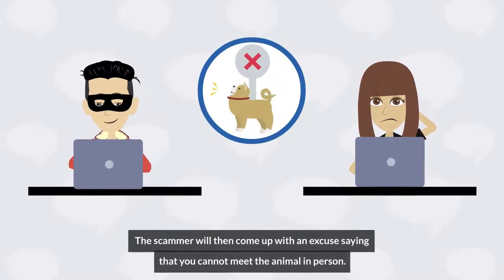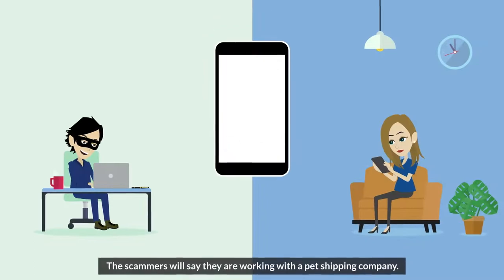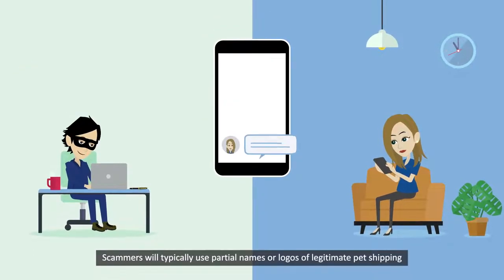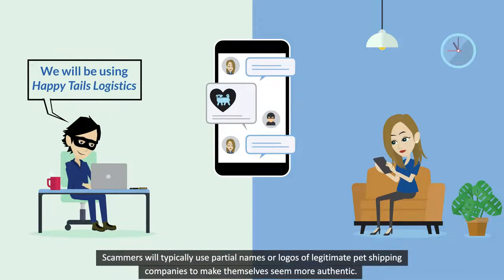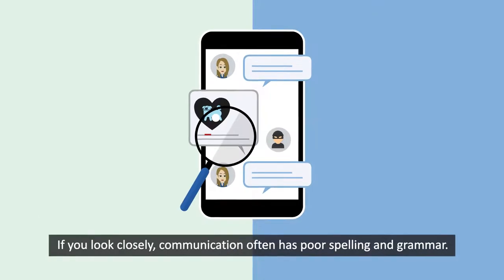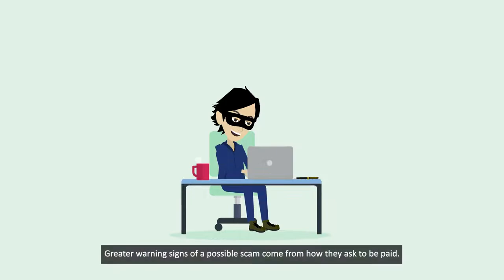The scammer will then come up with an excuse saying that you cannot meet the animal in person. The scammers will say that they are working with a pet shipping company. Scammers will typically use partial names or logos of legitimate pet shipping companies to make themselves seem more authentic. If you look closely, communication often has poor spelling and grammar.